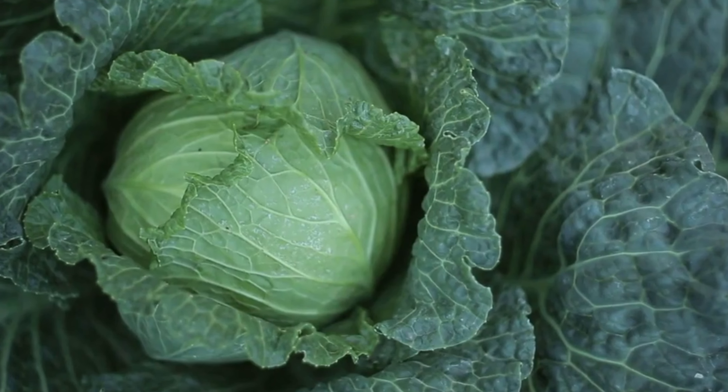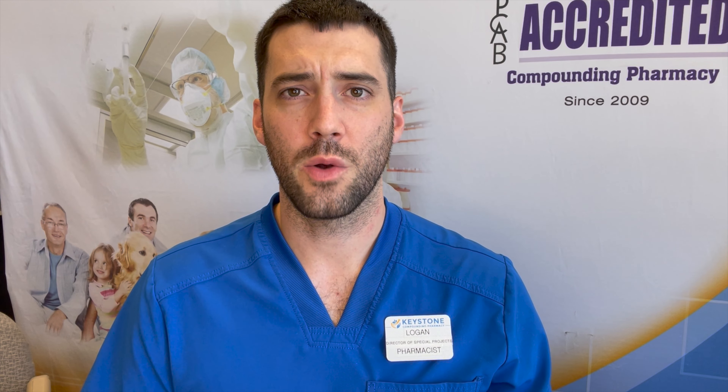For individuals looking for a natural route to work on estrogen dominance, what you want to be getting is vegetables in your diet like broccoli, cabbage, and Brussels sprouts. Those types of foods can be really beneficial.